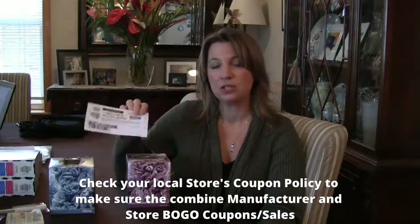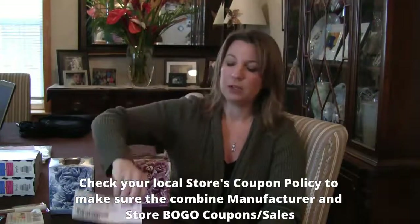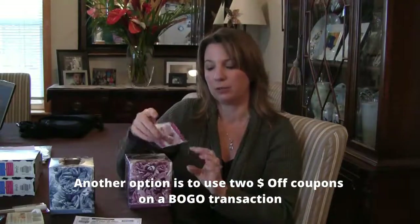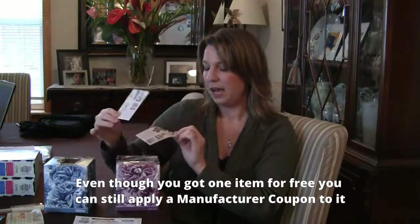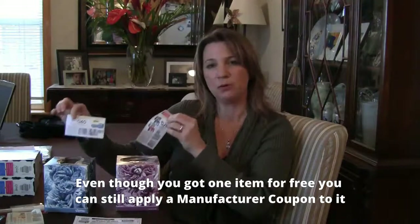Many stores do this. You need to check with your store's coupon policy to make sure that it is applicable. You can also use two dollar-off coupons on a buy one, get one free sale. So I bought this one, getting this one for free from Walgreens, and I have two manufacturer coupons from Kleenex — I can use both of them, one on each item. You can still use manufacturer buy one, get one coupons or dollar-off coupons, depending on your store's policy. Always check with the policy.